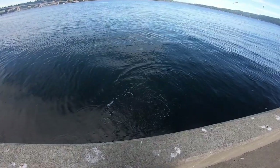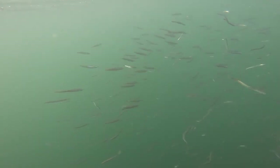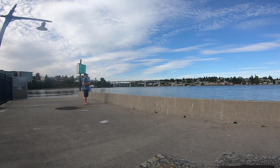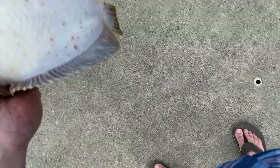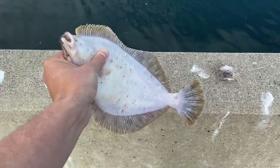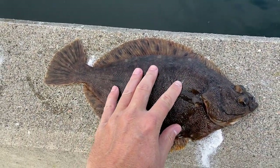That's a nice rockfish. Popped off though. My GoPro died. But I just got this little roxel here. Not a bad one.